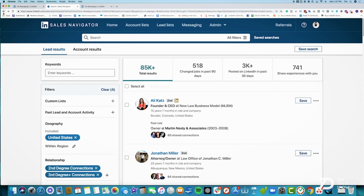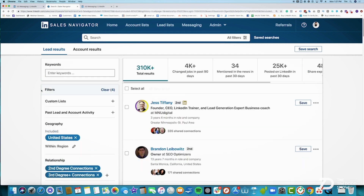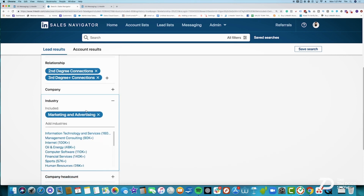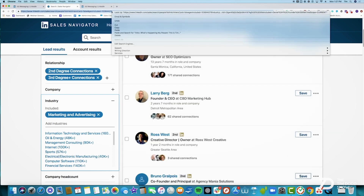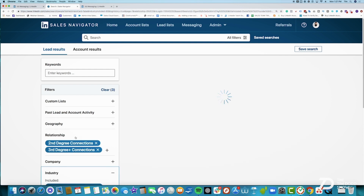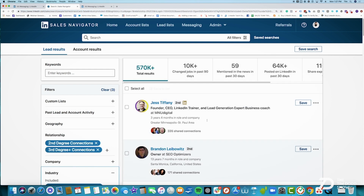Let's jump back to the search. I have 310 marketing company owners, second and third degree. I'll get rid of law practice and I have 250K. What I can then do is copy this and save it on a sheet or a notepad. Then I can break this down by city or state and slowly take over the entire US — I could do Florida, I could do Miami. That way you're separating your outreach between all the different states. That's kind of how you do the machine gun.